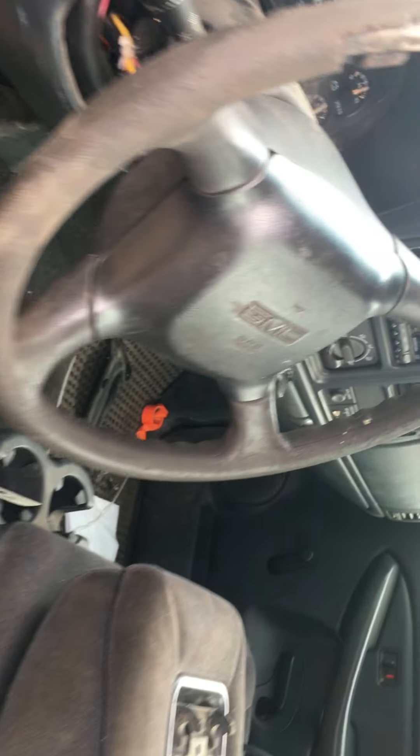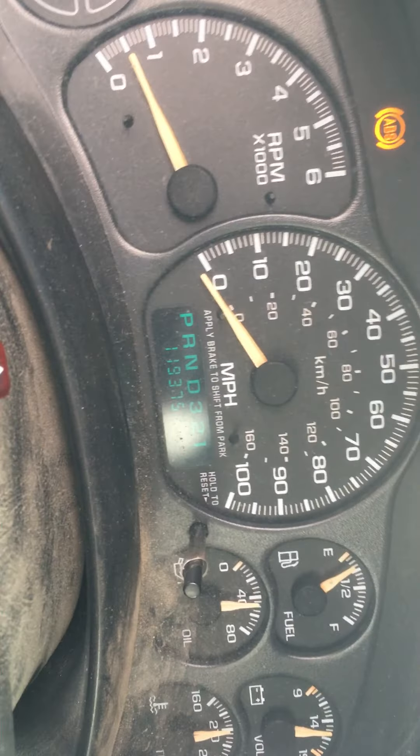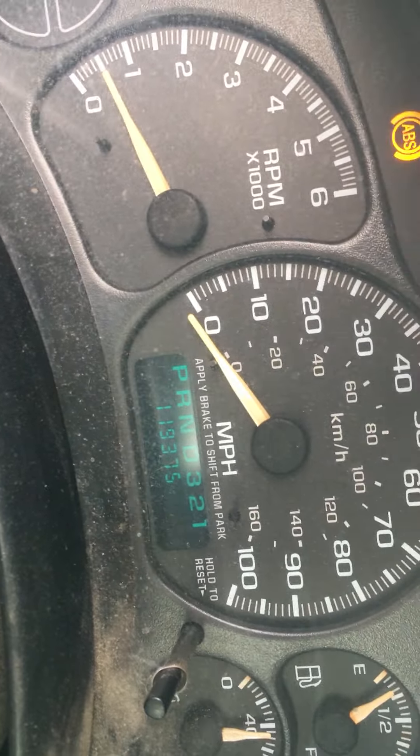Anyway, let's take a look. It is fully warmed up. I don't know if you can see it — there's the mileage: 119,375. I'm trying to get out of the sun here.